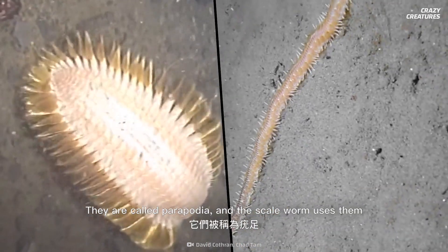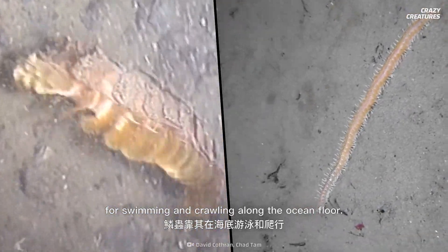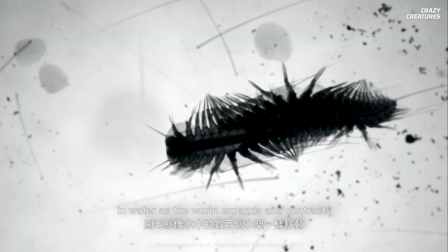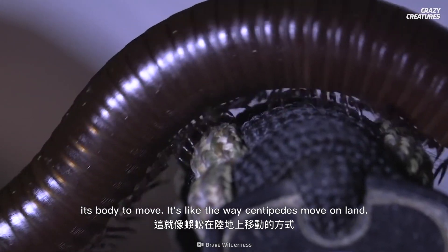They're called parapedia, and the scale worm uses them for swimming and crawling along the ocean floor. The bristles move like hundreds of tiny paddles in water as the worm expands and contracts its body to move — it's like the way centipedes move on land.